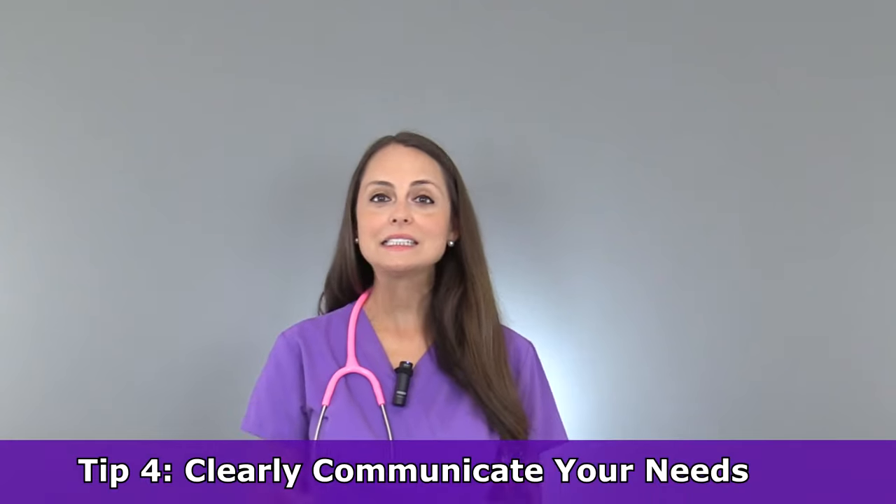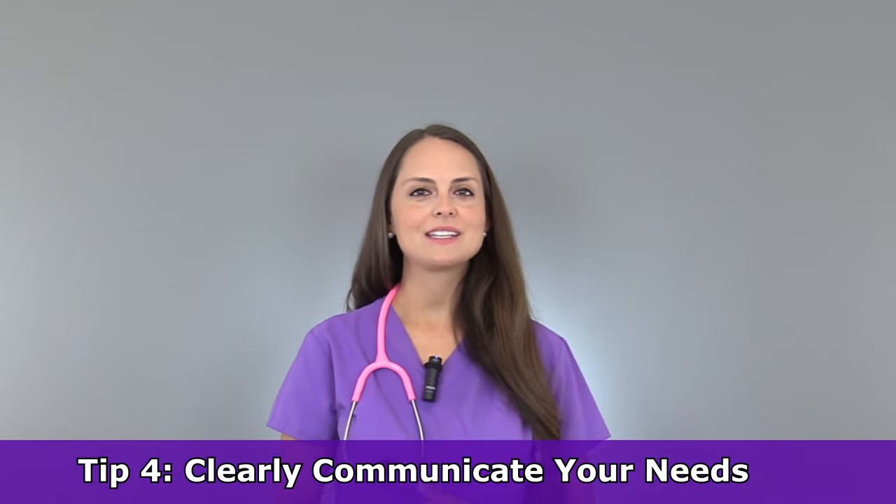Tip number four: always clearly communicate what you need. For example, let's say you have a patient and you just cannot get their IV. The worst thing you can do is go up to the nurse's station, throw down the chart, and say, oh, I can't get this IV. People around you are like, do they need me to start the IV? They can't read your mind. It would be best if you would just go up to someone and say, hey, I have tried to start this IV, I have missed twice — is there any way you could please start this IV for me? And if you can, I can help you with so-and-so, I can get them to the bathroom, do your wound dressing change, whatever you need.